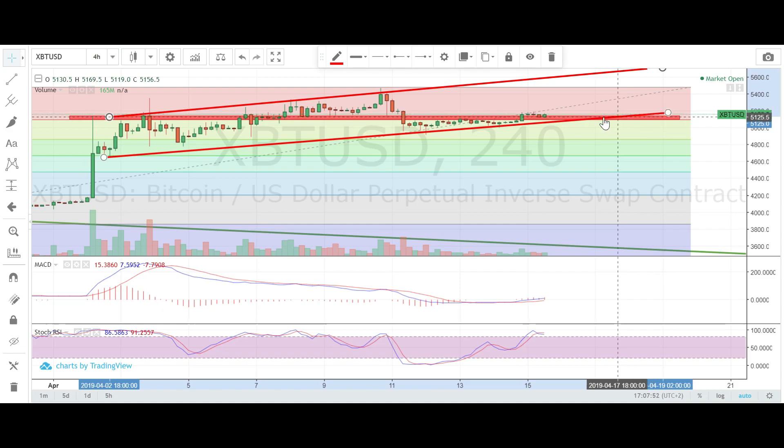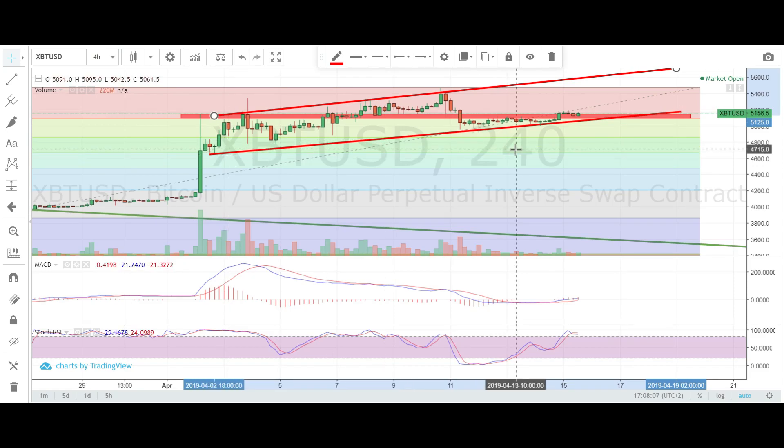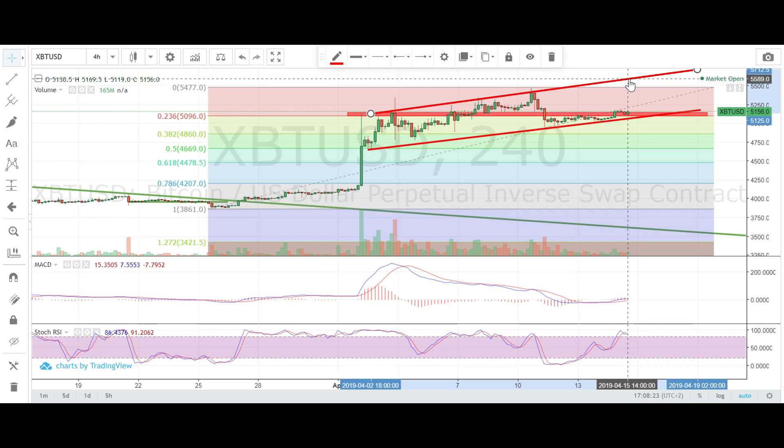It will retest the bottom of the support channel. We might see some pushes to the upside and maybe create another higher high, maybe around 5600. I've drawn this channel with the support line at around 5k and the resistance at around 5600. So if we see a pump to the upside, I think we're probably going to stop at this resistance point — maybe some wicks to the upside, but that will be the top.